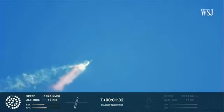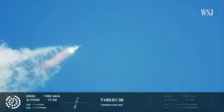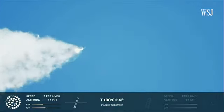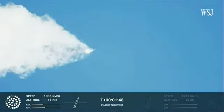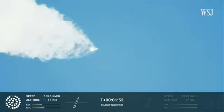Continuing to watch the first stage as we head downrange. Hundred seconds into flight. Houston Tracking Station is now acquiring the vehicle.